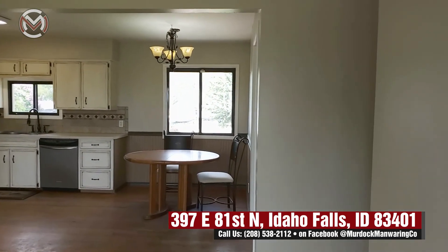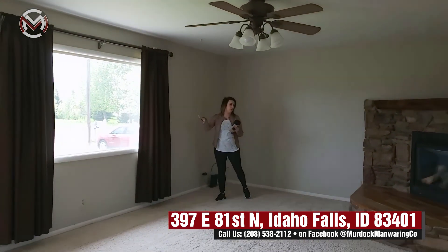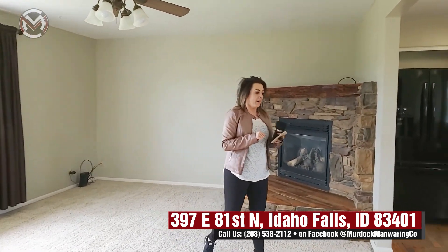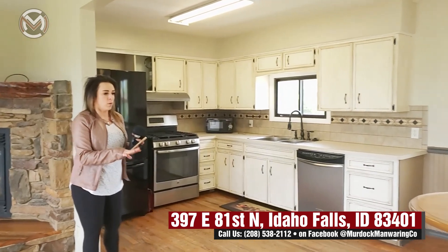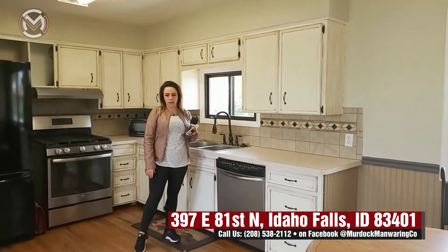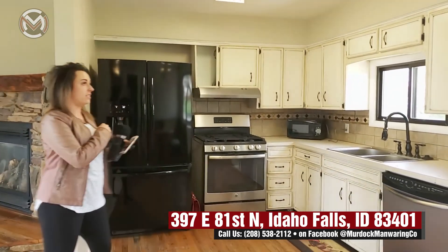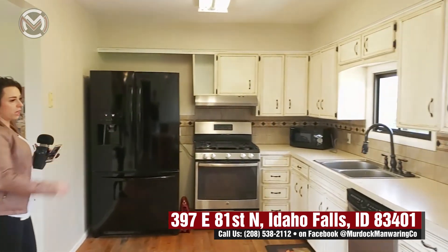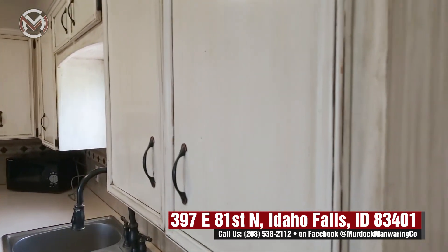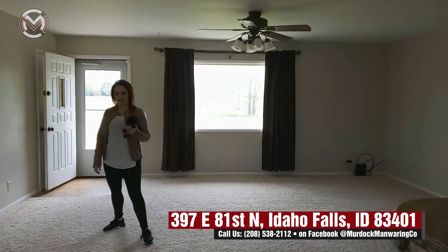As we walk in, we have this great open layout — you come into your main living room with that awesome window. We have this great fireplace that heats the whole level, so you're going to stay nice and cozy throughout the year. Then we have this great open layout kitchen with a dining nook right here. The rural property goes awesome with this kind of shabby chic country style kitchen. The gas stove and fridge are newer, the appliances are included, and there are some upgraded features on the sink faucet. The fridge is only a year old.